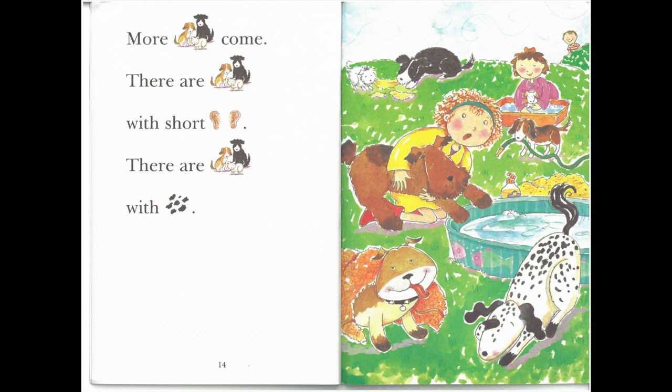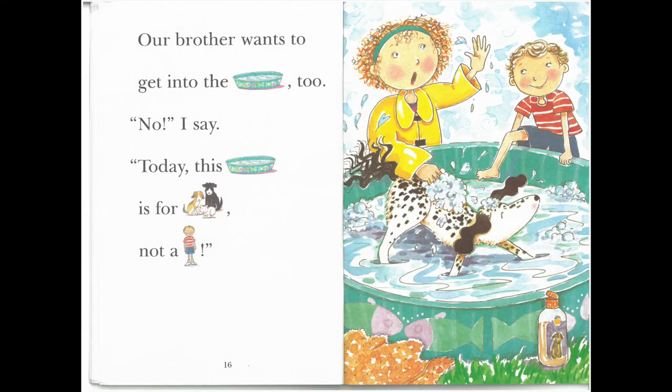More dogs come. There are dogs with short ears. There are dogs with spots. Our brother wants to get into the tub, too. No, I say. Today this tub is for dogs, not a boy.